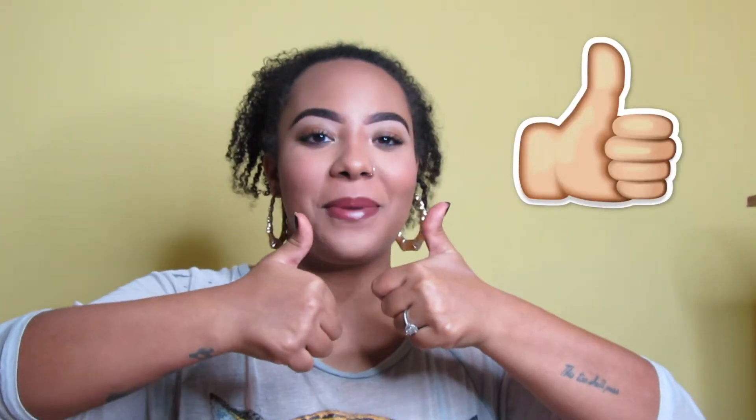Hi guys, welcome back to my channel! If you're new here, welcome — I greatly appreciate you being here. Please consider subscribing before you go, and while you're here you might as well go ahead and give this video a big thumbs up.